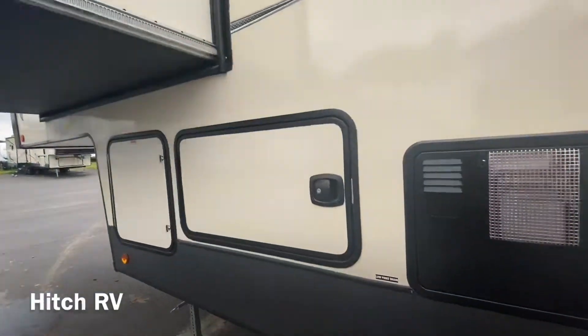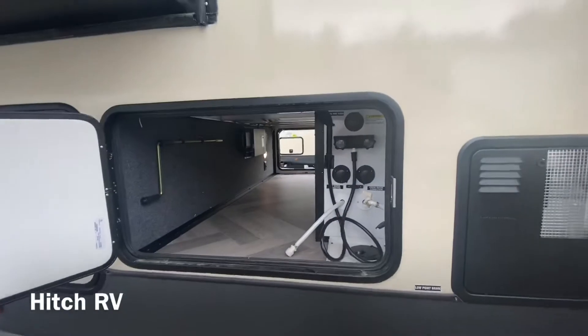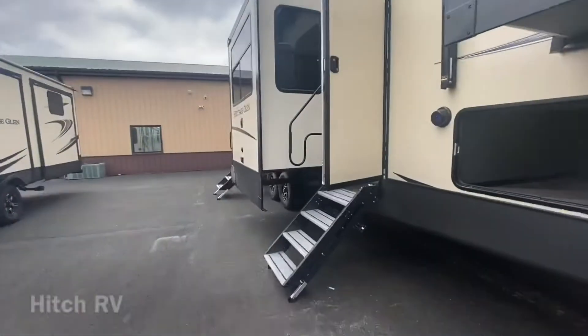Backup camera prep. And then in this compartment — the other side of your pass-through storage — you have all of your water connections in there.